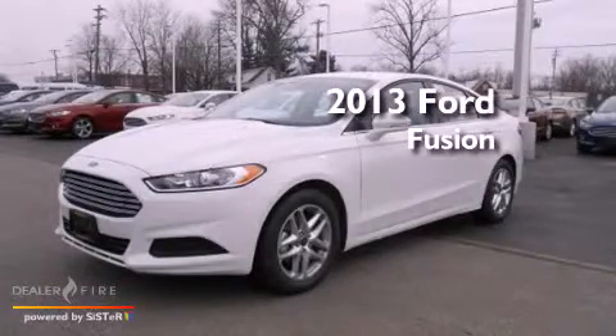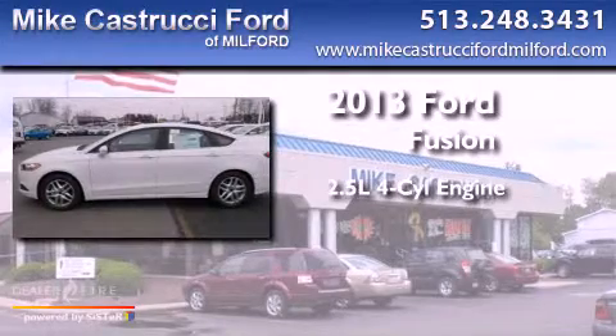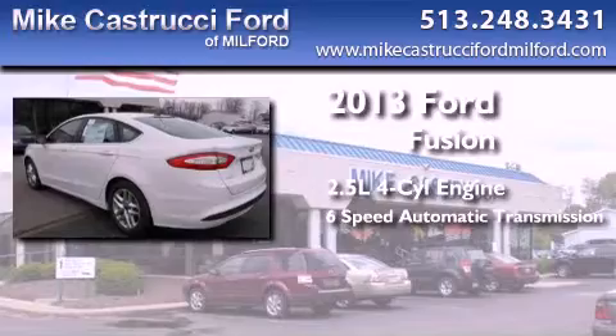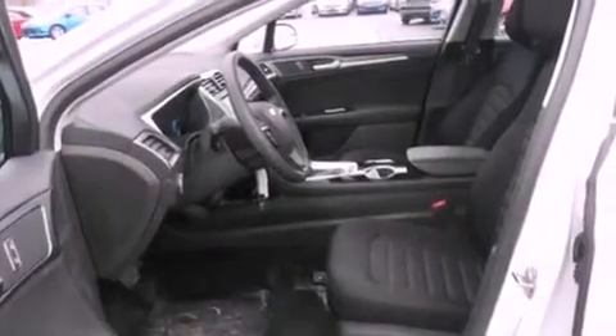This is a brand new 2013 Ford Fusion. It features a 2.5-liter 4-cylinder engine and a 6-speed automatic transmission. With an EPA estimated rating of 34 miles per gallon on the highway, this vehicle helps leave money in your pocket where you want it.